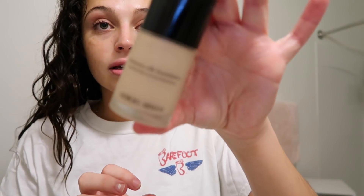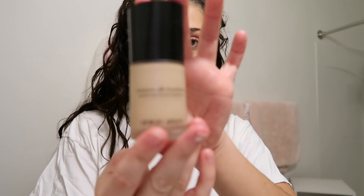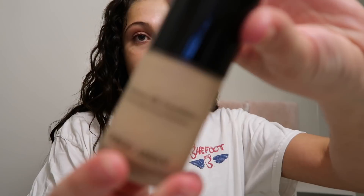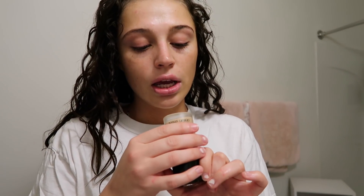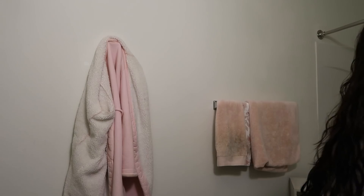I'm gonna use the Armani Luminous Silk Foundation — you probably already know what it looks like. I'm in shade 4. I start out with one pump because I don't like to go too crazy. I'm gonna use this Real Techniques Expert Face Brush — you can get this at Target.